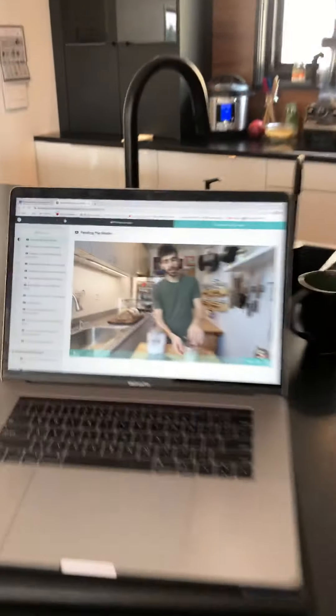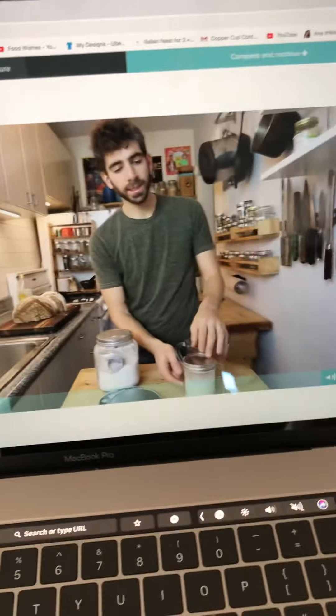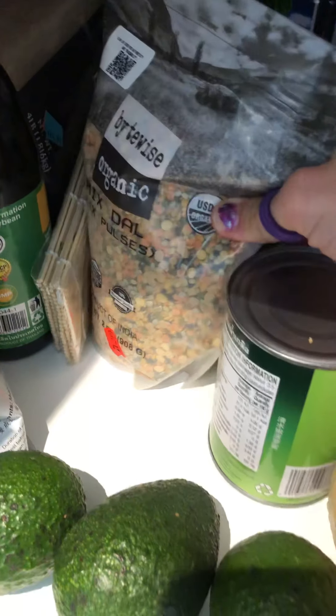I'm actually watching Sourdough You — this is Mike Greenfield, ever heard of him? He gave me that for my birthday. I have a sourdough starter in the fridge and I'm making a lot of sourdough. So of course, lots of potatoes. I've got my beans, I've got some dal, like a mixture.